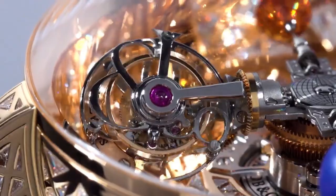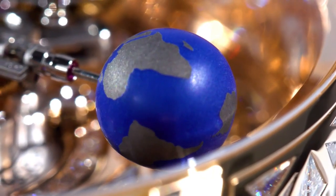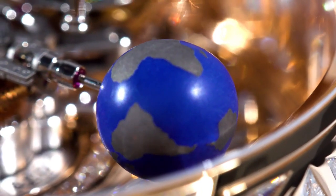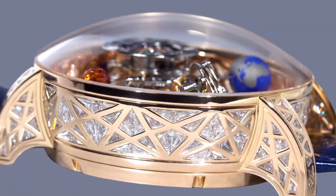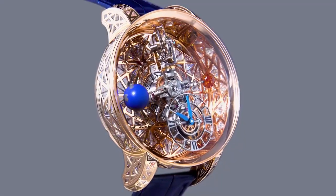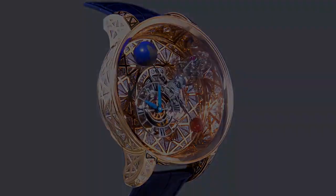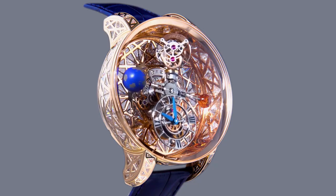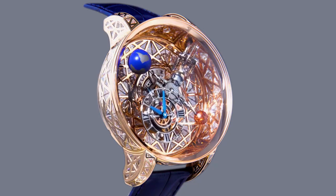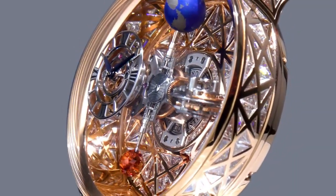Movement is manual winding, caliber number JK19, diameter 40mm, height 17.15mm. Number of components: 365. Power reserve approximately 60 hours. Frequency 21,600 VPH or 3 hertz. Number of jewels: 42. Other functions include hours and minutes dial rotating in 10 minutes on the central axis with a patented differential gear system.